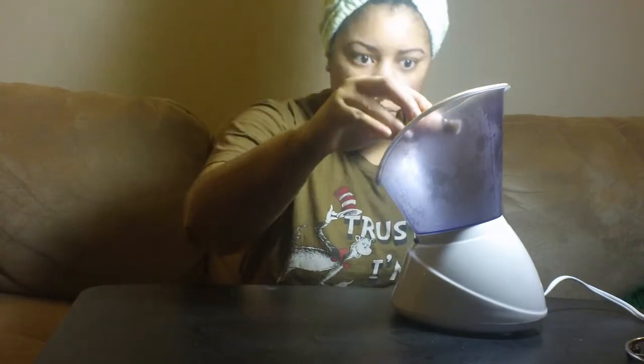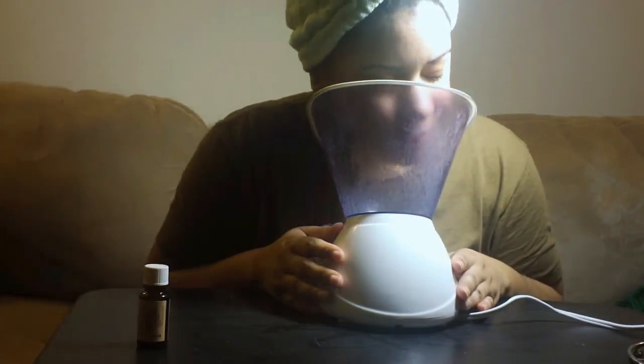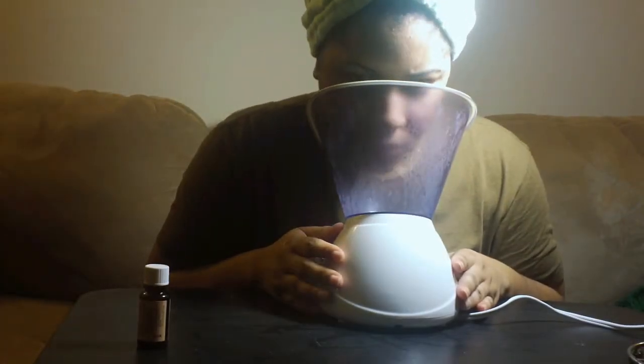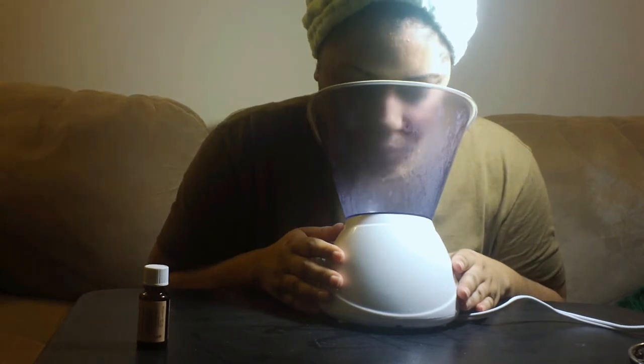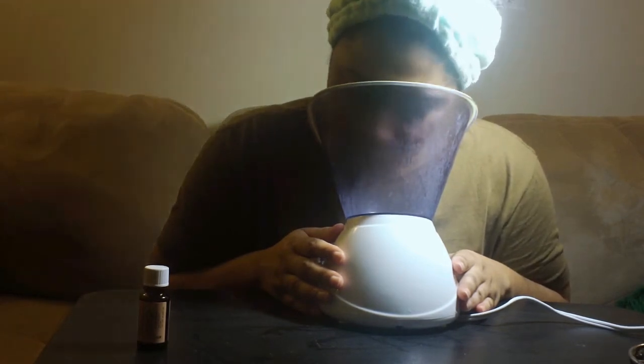Eucalyptus oil is antibacterial and calming — it has a lot of great properties for the skin. Tea tree oil is another good one. I just sit and allow the steam to open my pores, and this really helps to release any bacteria or anything that might be trapped in your face. You can see that I'm rotating my face to make sure that the whole thing gets steamed.